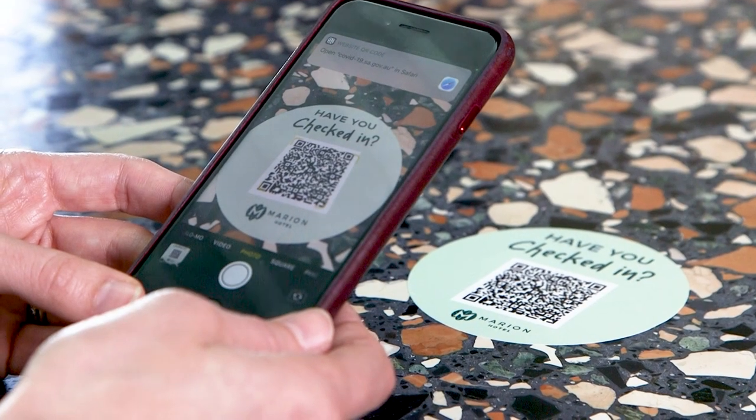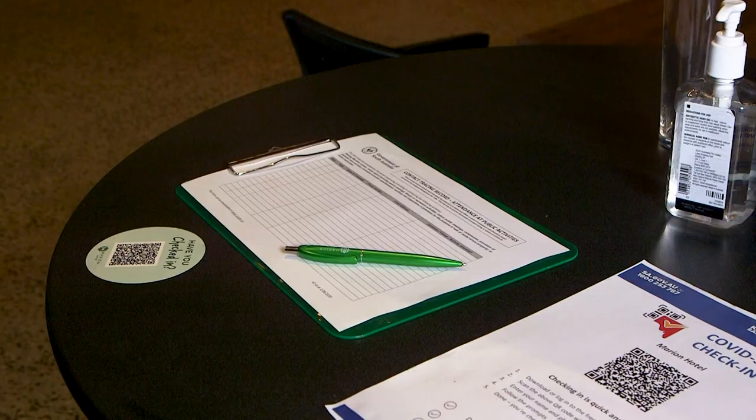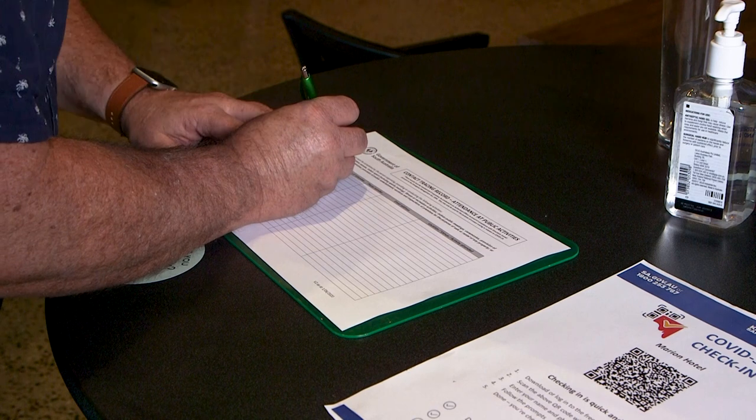If you don't have the app, you can check in using your phone camera to scan the QR code and then fill out a form. And if you don't have a smartphone, a paper record is available.